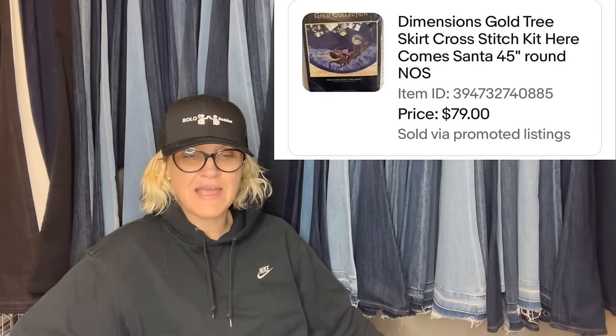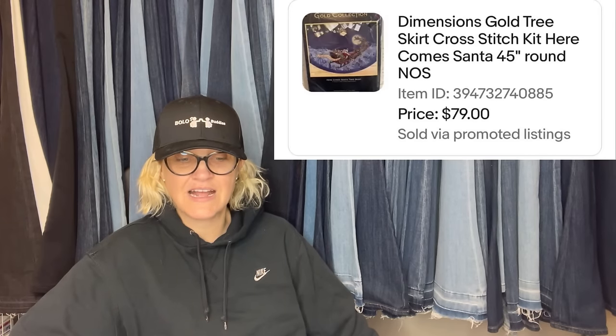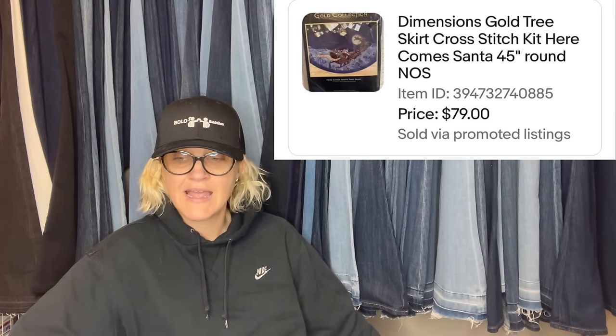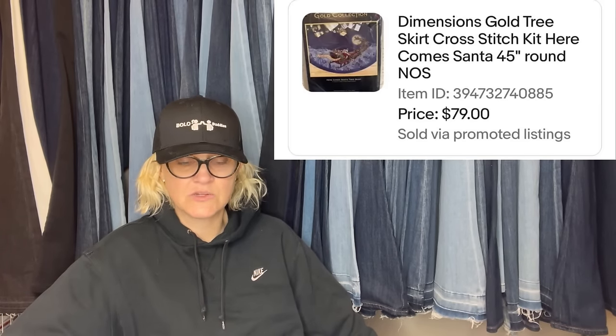This one also comes from Periwinkle and Paisley on eBay. Paid a couple bucks at a small town thrift store — had it listed all summer, but it finally sold last week for $79. It is a Dimensions Gold tree skirt cross stitch kit, 'Here Comes Santa,' 45 inch round, new old stock. Yes — anything Dimensions Gold, look it up, and the tree skirts can do really well.